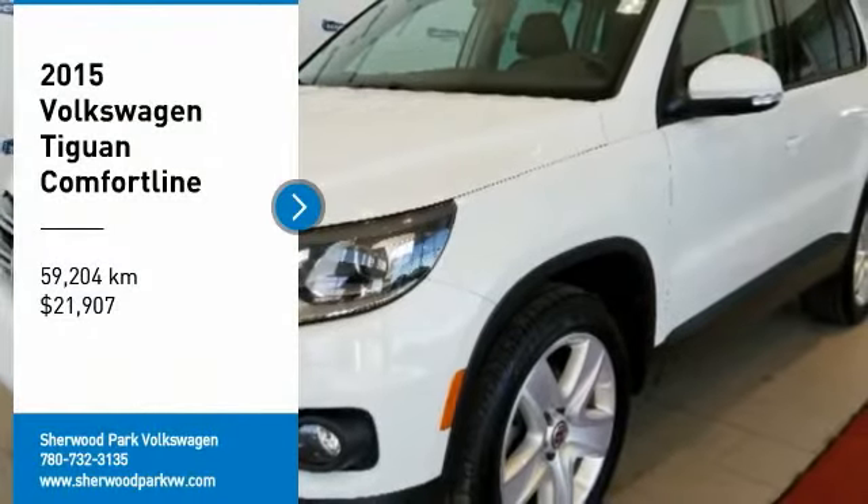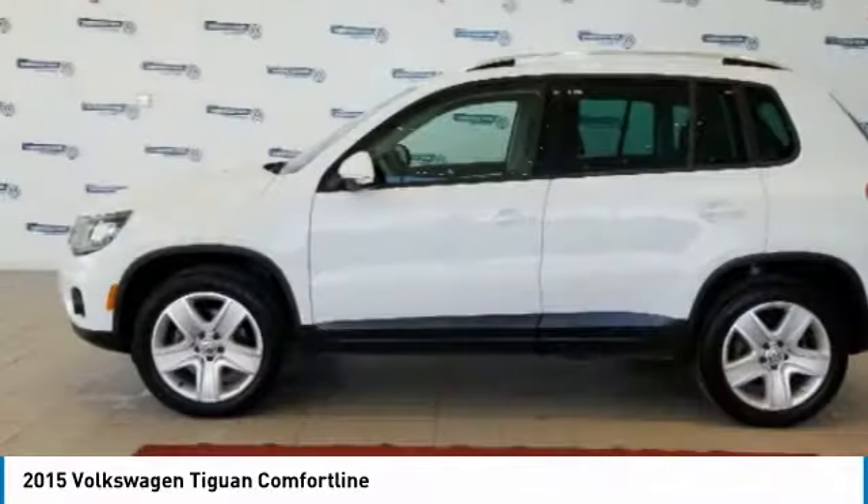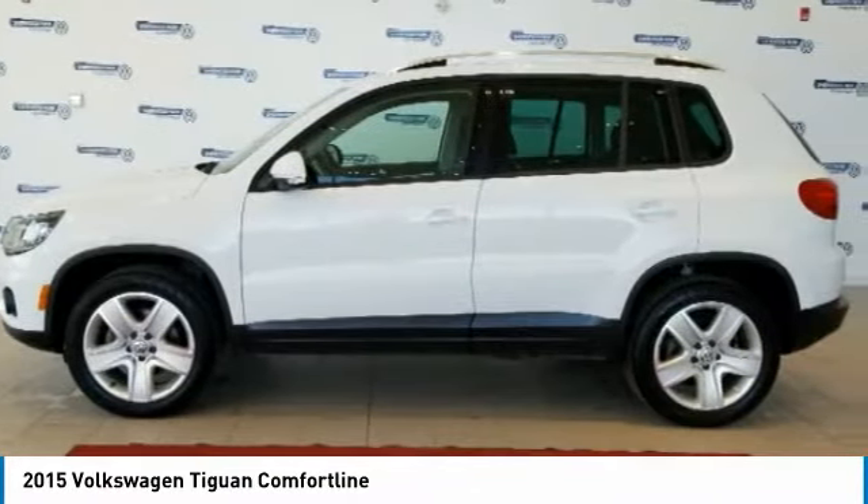Looking for the right vehicle? Check out the 2015 Tiguan. With Volkswagen Tiguan, it's good to be turbo.